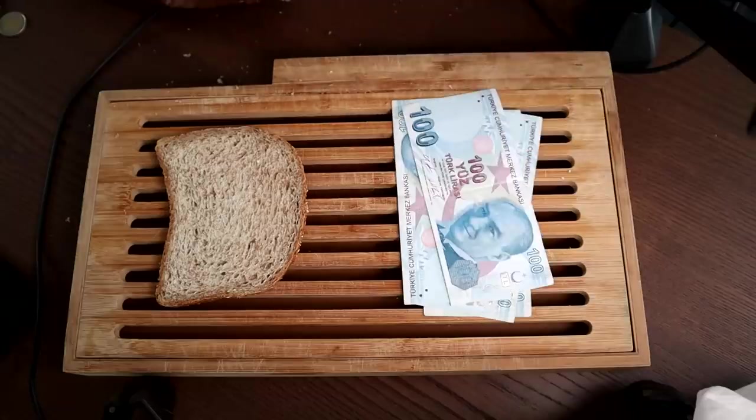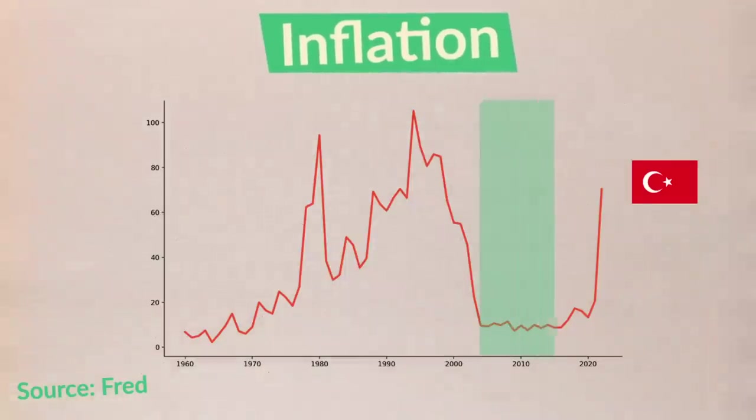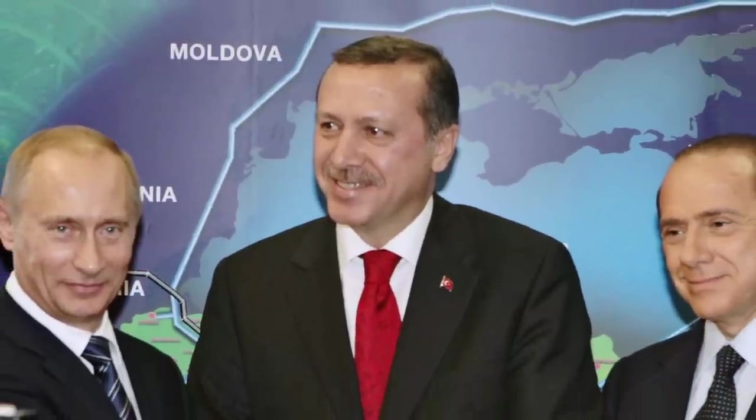But when Erdogan got to power in 2003, Turkey already seemed to have entered a new era of economic prosperity. Both foreign and local finance were let loose and government spending on patronage was reined in. Sure, the supply of Lira exploded, but because the economy was being built up, so did demand for Lira. Not surprisingly, inflation was stable around 10% and Erdogan became one of Turkey's most popular politicians.